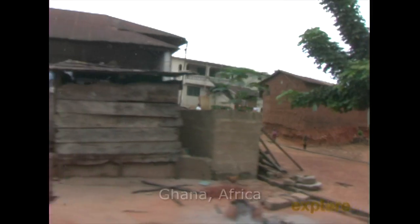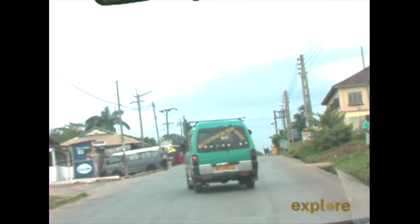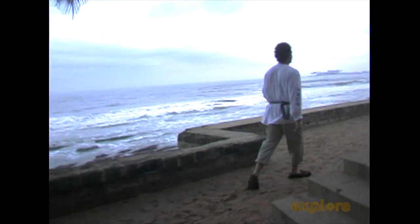After being pronounced a rock star, which was for me very exciting, I was able to drive a few hours down to the Gold Coast where the slave fortresses were. These forts were built and that's where the slaves were put, and then they were deported to North America.